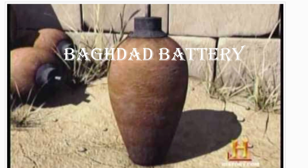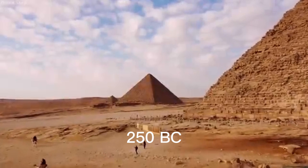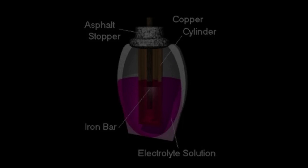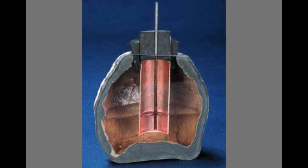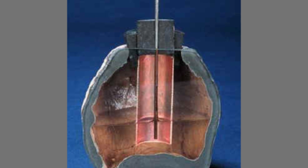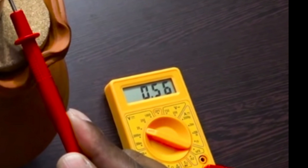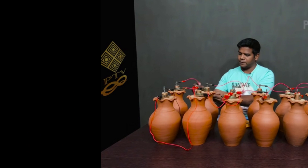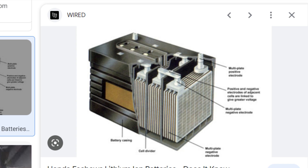One of the most famous examples of an ancient electrical device is the Baghdad Battery. This artifact, found in Iraq and dating back to 250 B.C., consists of a clay jar, an iron rod, and a copper cylinder. The jar is thought to have served as a container for an acidic or alkaline electrolyte solution, while the copper cylinder and iron rod are interpreted as electrodes. Theorists suggest the Baghdad Battery could have been used as a primitive battery or galvanic cell.